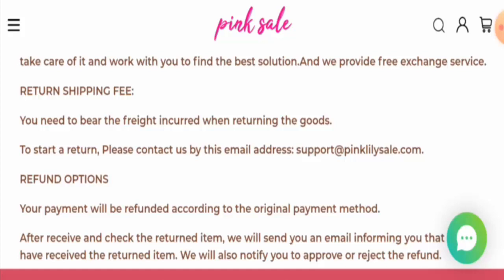Now, talking about Pink Lily Sale reviews — this website hasn't received any customer feedback yet, and the trust score is just 2%. The content quality is totally plagiarized. In conclusion, this website might be a scam: it is young, the trust score is poor, contact details seem dubious, there is no social media presence, and there are no reviews available.